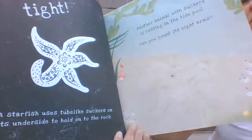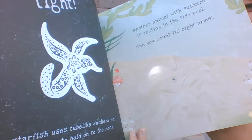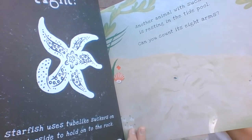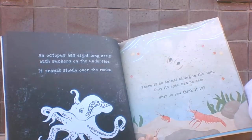What has eight arms? Let's see. An octopus has eight long arms.